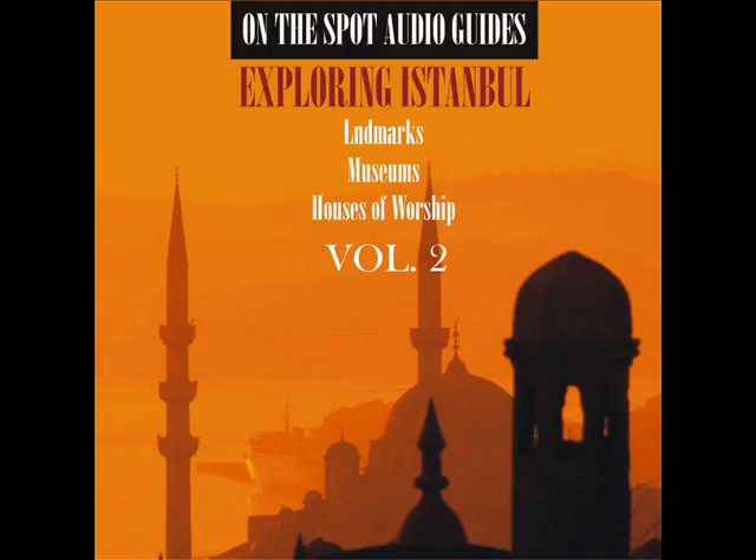The large 19th-century medallions inscribed with gilt Arabic letters are the work of a master calligrapher, and give the names of God, Allah, Muhammad, and the early caliphs Ali and Abu Bakr.